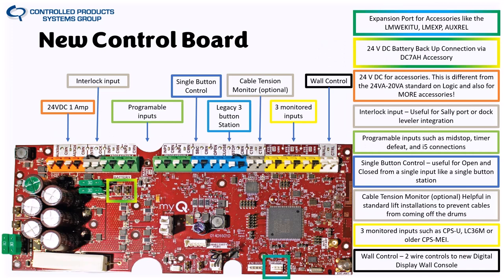Let me go over the new control board in more detail, because it gives some great design insights and voice-of-customer integration. It's the same control board across all product lines, so you don't have to stock three different boards. Everything is color-coded to make it easy to visually identify and troubleshoot — even over the phone, you can say 'the monitored input is yellow,' just like with the gate operators.